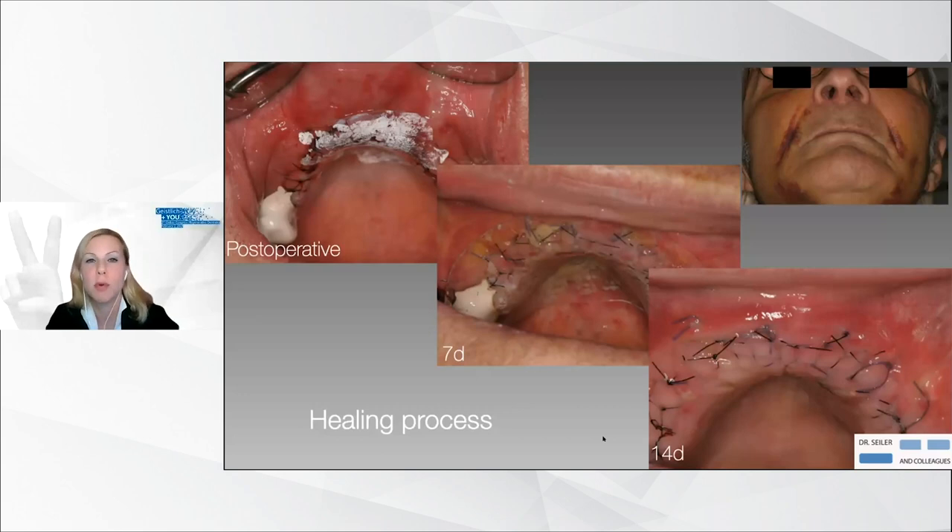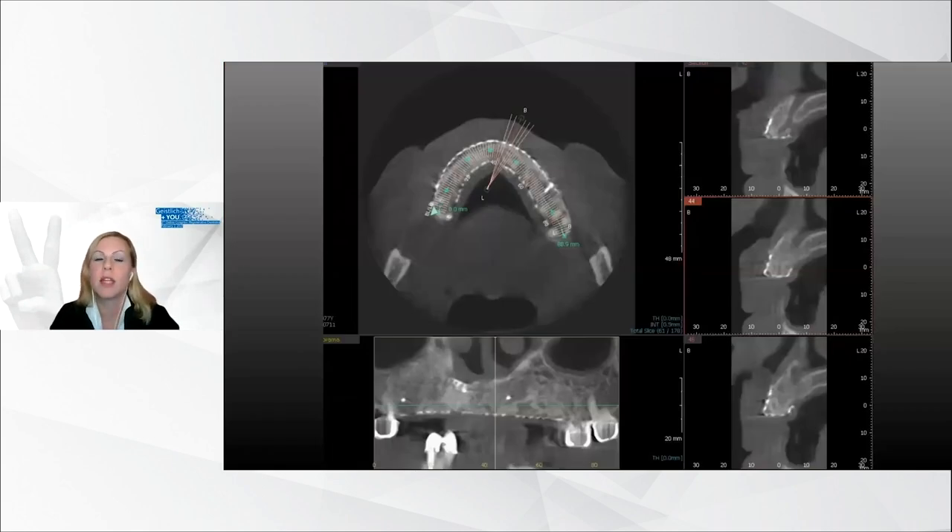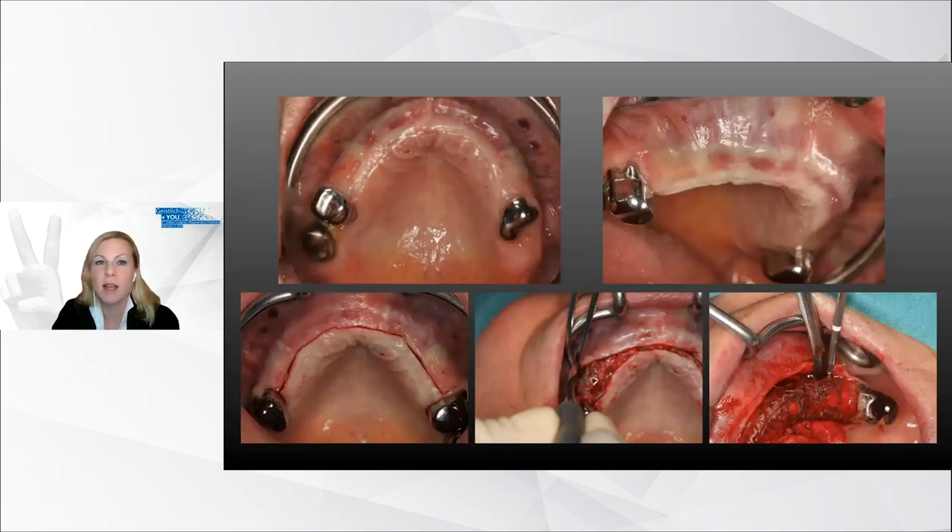This slide shows the healing process. At suture removal, a clinically healthy marginal area and full soft tissue coverage were present. The extra-oral situation of the patient is also shown — you can imagine looking at these pictures that this patient is under anticoagulants. After a healing period of six months, a new cone beam CT dataset was collected to verify enhancement of the bone augmentation volume and to plan implant surgery and removal of the titanium mesh. There was a huge bone gain, as planned in advance.